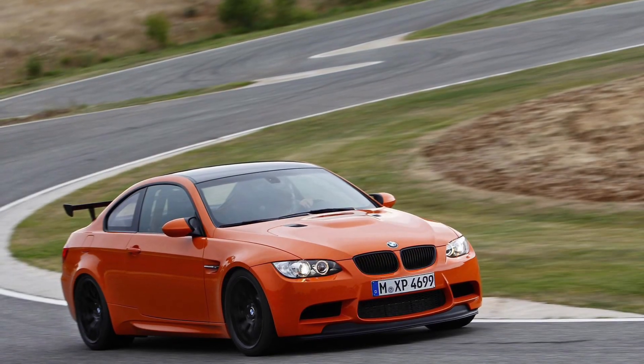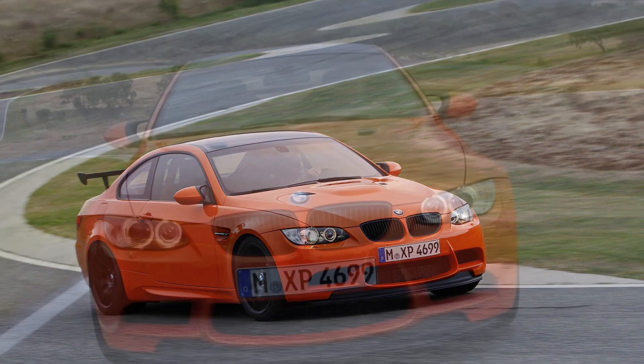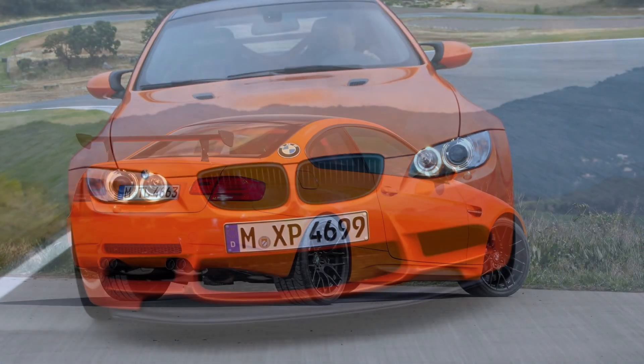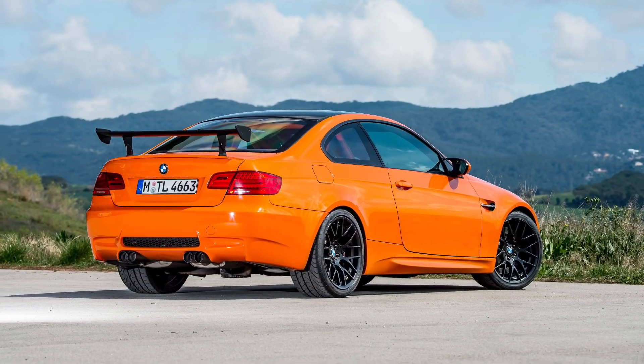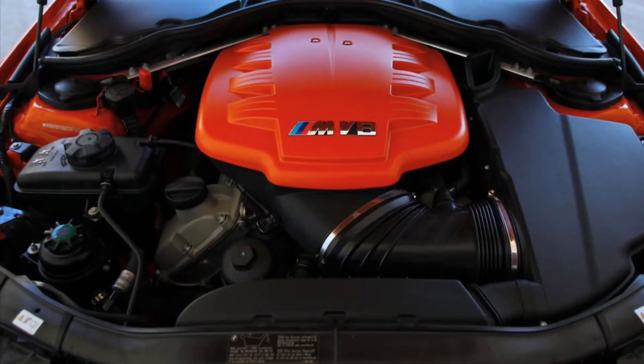Under the hood, the BMW M3 GTS houses a heart-pounding 4.4-liter V8 engine, delivering a mind-blowing balance of power and precision. This track-oriented gem isn't just about speed — it's a symphony of engineering prowess and driving finesse that's sure to make your heart race.